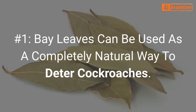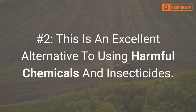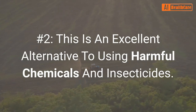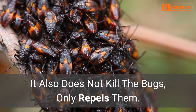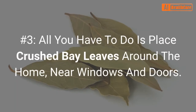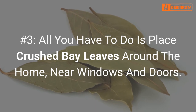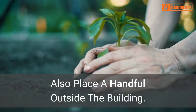Number one: bay leaves can be used as a completely natural way to deter cockroaches. Number two: this is an excellent alternative to using harmful chemicals and insecticides. It also does not kill the bugs, only repels them. Number three: all you have to do is place crushed bay leaves around the home near windows and doors, and also place a handful outside the building.